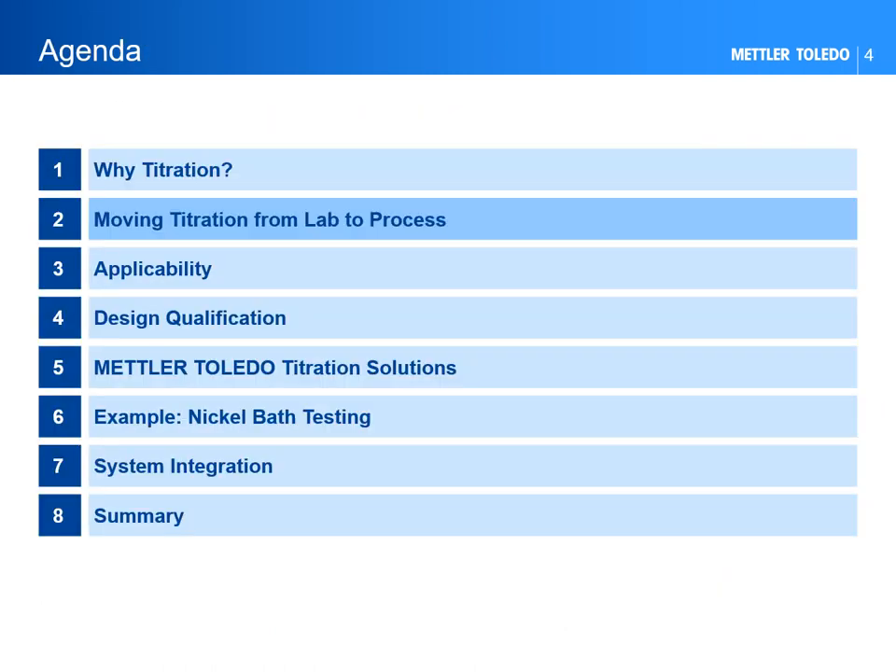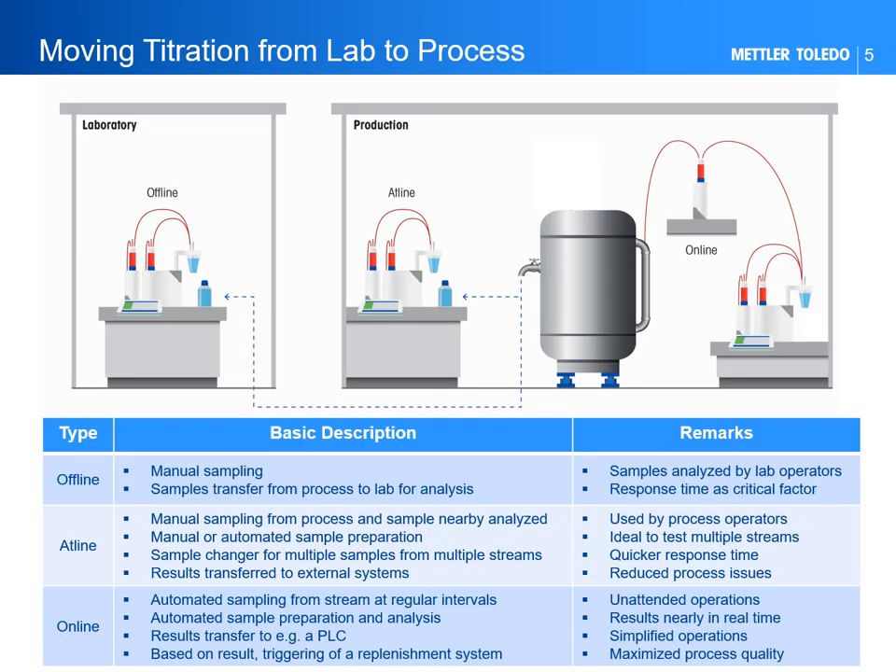Auto-titrators can be installed and used offline, at-line, and quite often even online, depending on the application. The analysis of process parameters by titration is typically carried out in the laboratory, characterized by a certain delay between when the sample is taken and when the analytical data is returned. A relatively long response time can introduce critical issues, particularly if the process requires a prompt reaction to changes that may affect the efficiency and quality of the process itself.